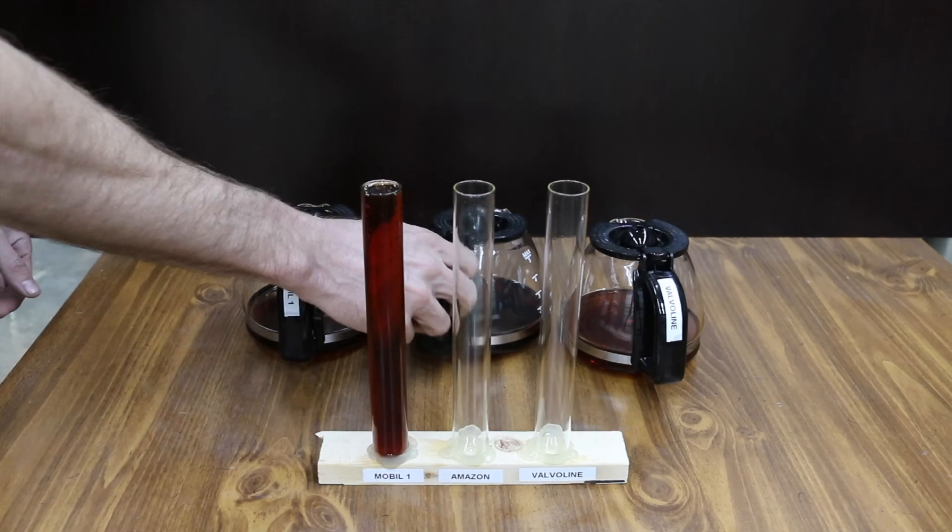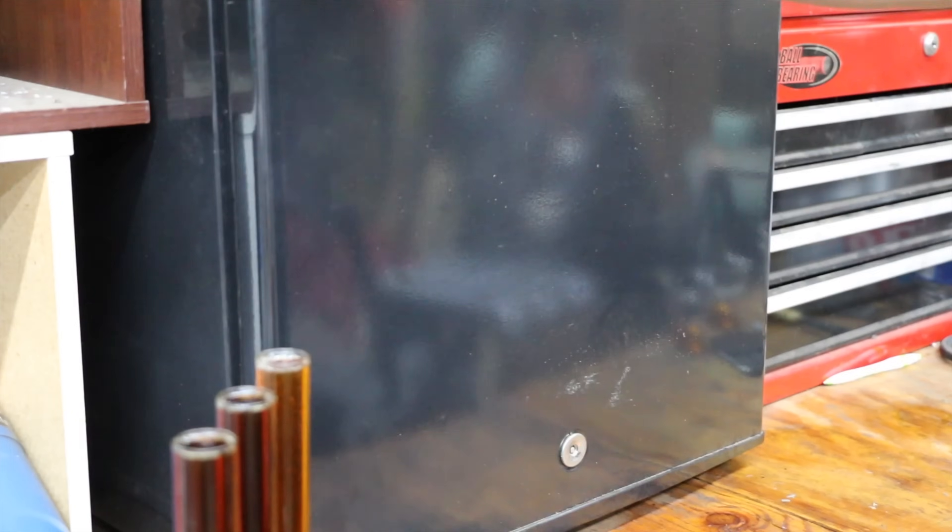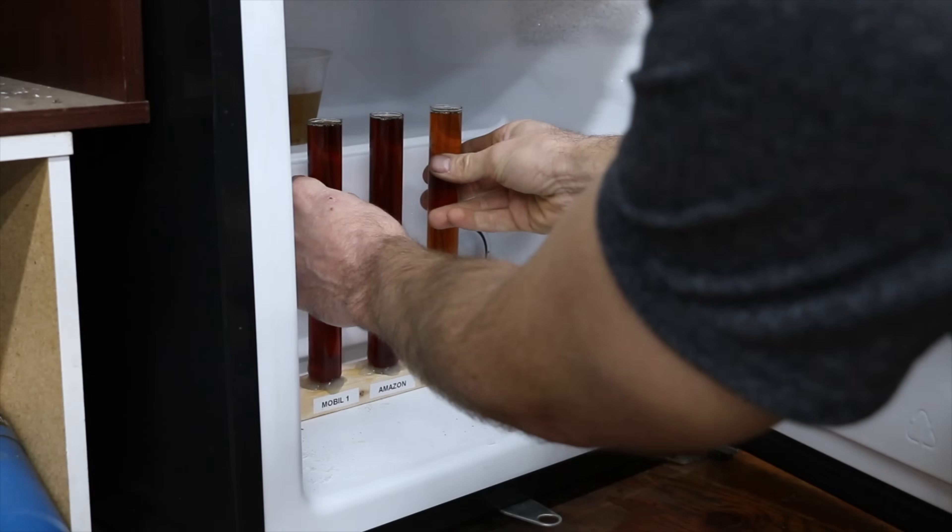So how did each oil brand perform after being exposed to significant heat? We're going to place these oil products in the freezer again and rerun the flow test to see how they perform after the heat exposure.